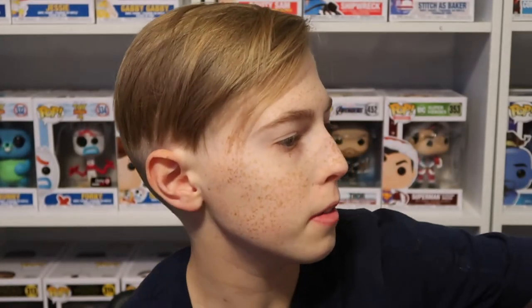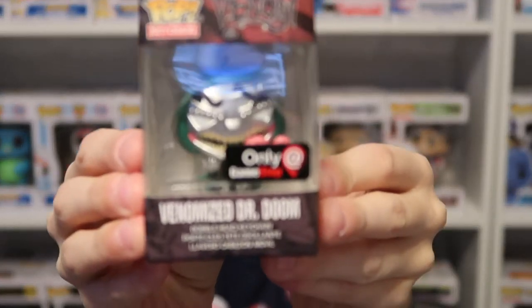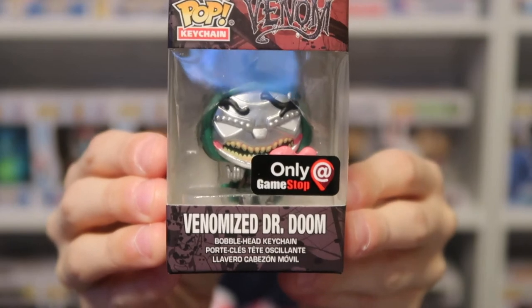As part of the Marvel Venom set, I have a Venomized Dr. Doom, which is a GameStop exclusive.